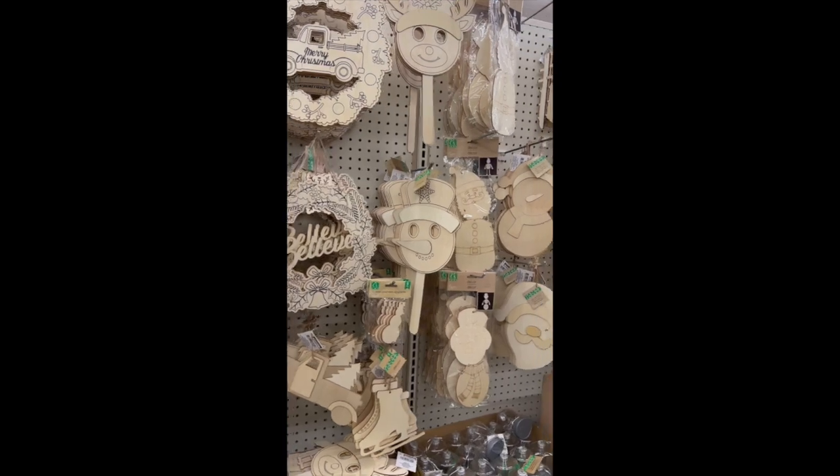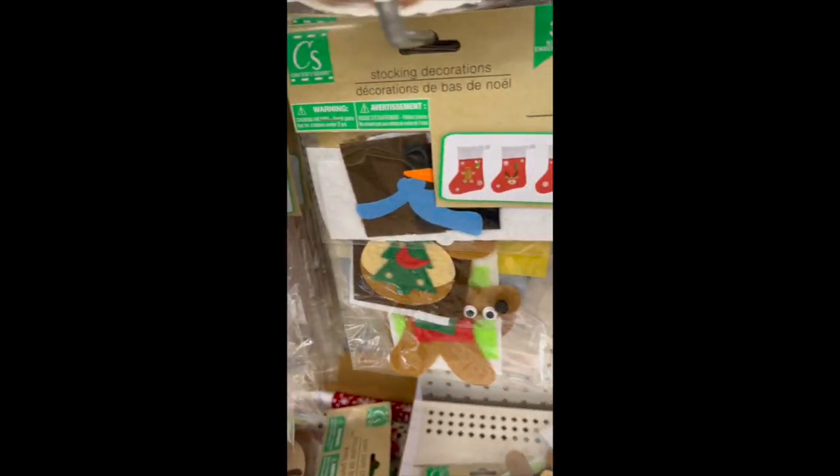There are tons of wood shapes and large felt shapes for crafting, plus a selection of ready-made craft kits.